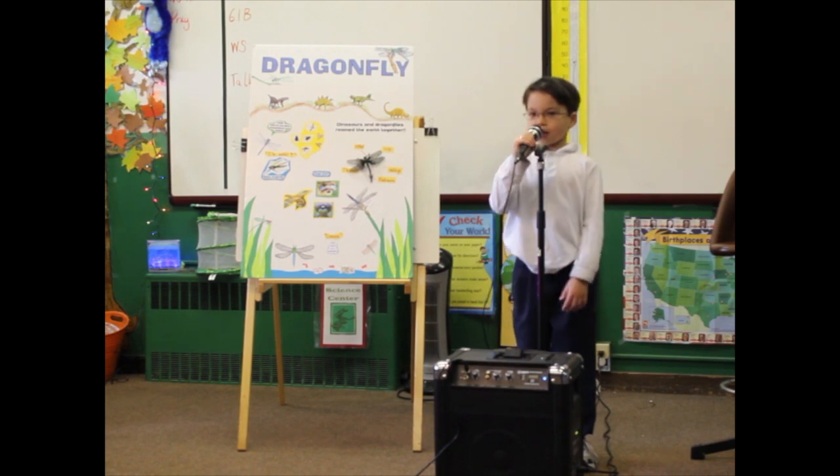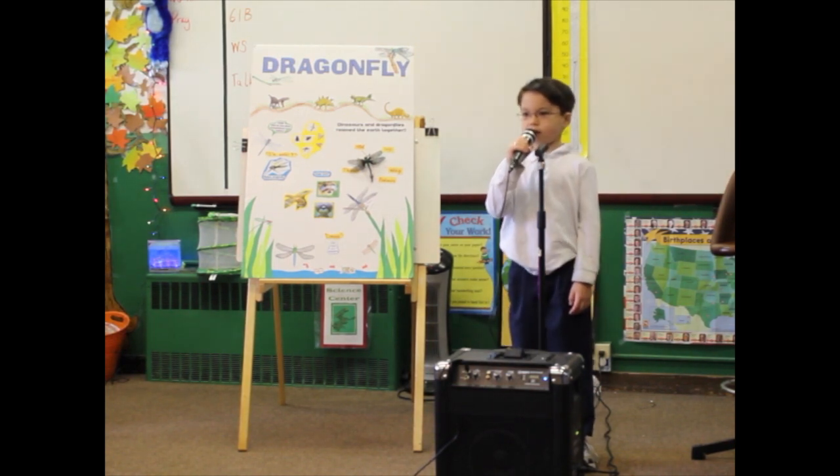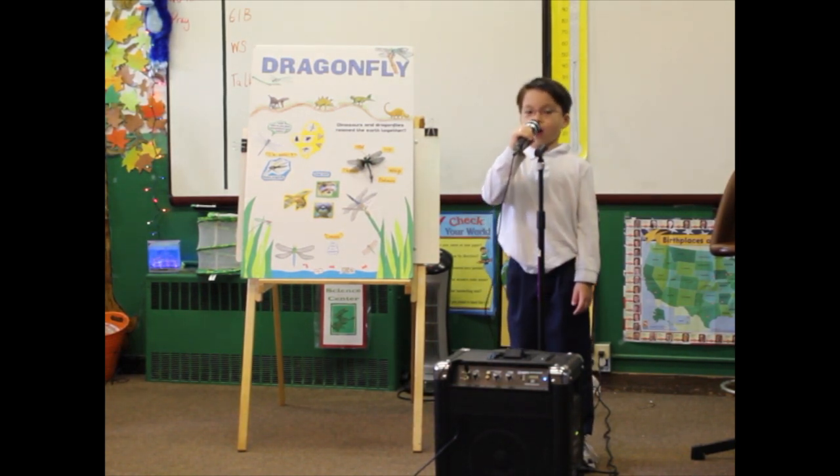I would not change anything about a dragonfly. It is perfect the way it is — the way God created it.